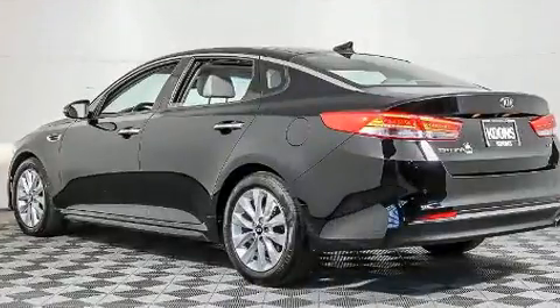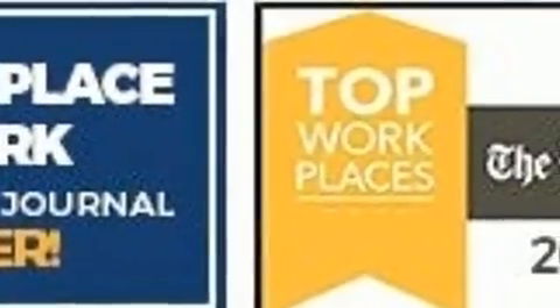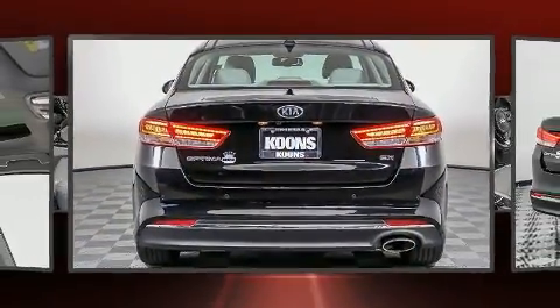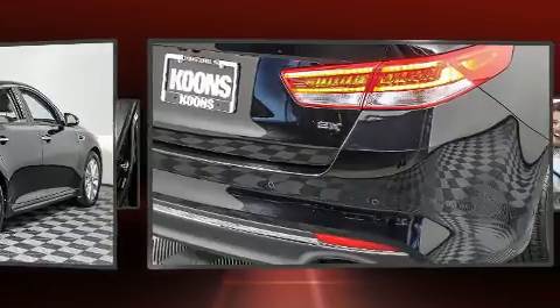Kia ensures the safety and security of its passengers with equipment such as dual front impact airbags, head curtain airbags, traction control, brake assist, a security system, and four-wheel disc brakes with ABS. This car was designed with safety in mind, allowing you to drive with even greater assurance.